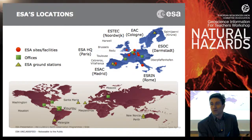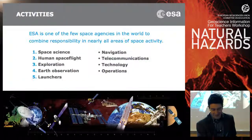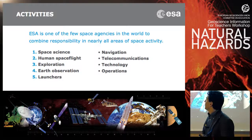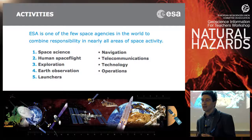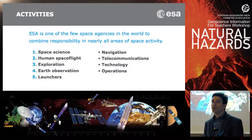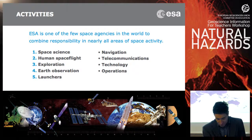Kourou is part of French territory, and also because it's near the equator and close to the sea. ESA has many directorates and activities ranging from human spaceflight, exploration, launches, and telecommunications. But the most relevant program for disaster monitoring and natural hazard management is Earth Observation. There are other ESA activities which can be relevant for disaster management — I'll let you think about it during the presentation.